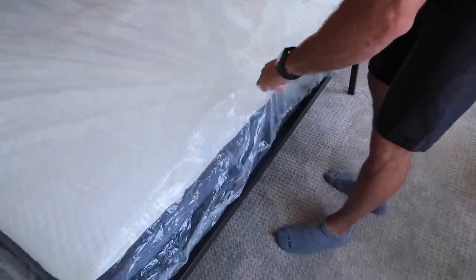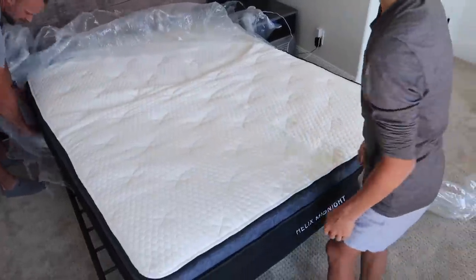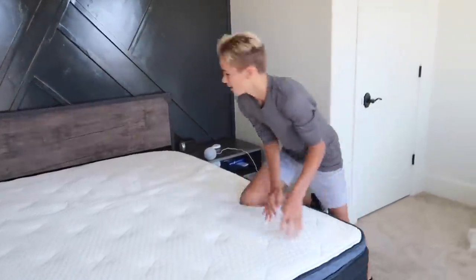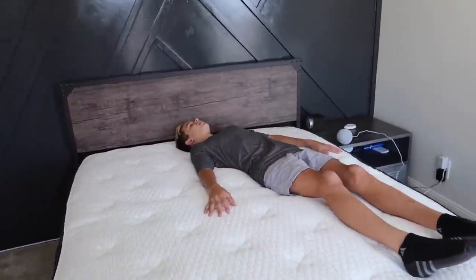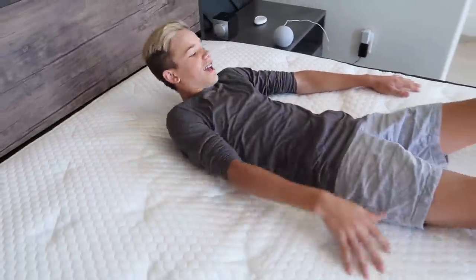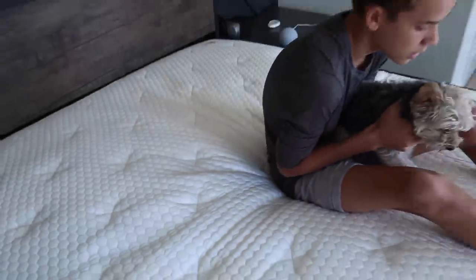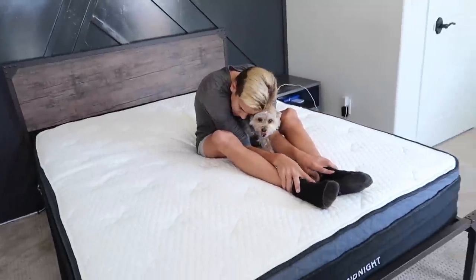Oh my gosh, that really is so cool. So Rhett took a quiz online to see which mattress would work for him. Is this exactly what you were hoping for? Yes. So much better. Even just feeling it — oh my gosh, Rhett, it's like night and day difference. That looks like it's going to be a great mattress for you.